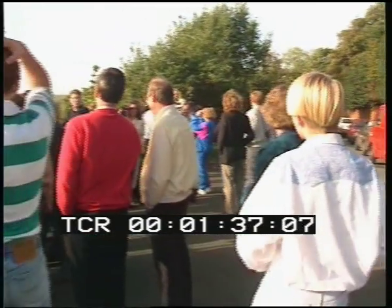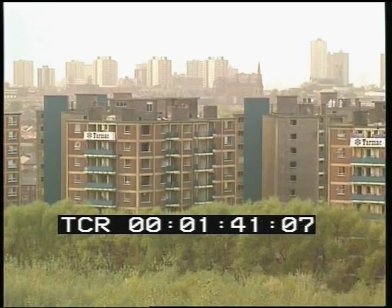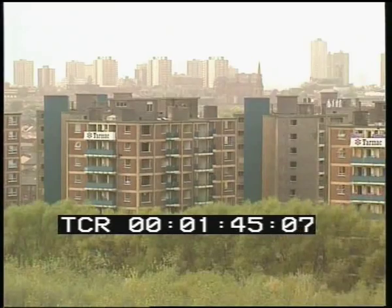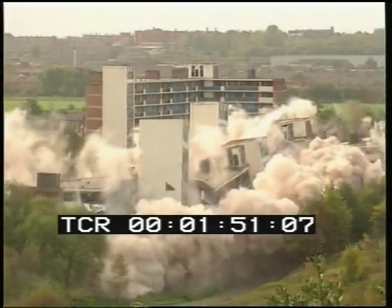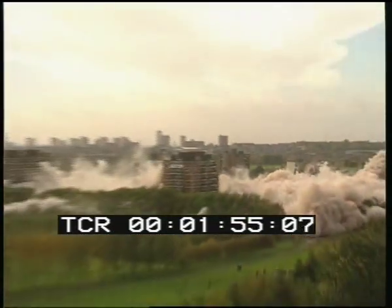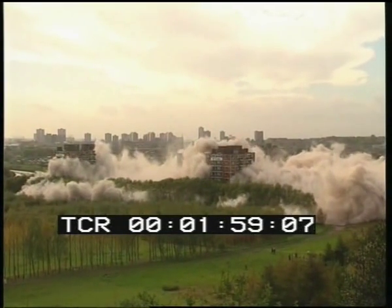This morning, 80 houses nearby were evacuated and the residents joined the media looking over the doomed estate. On the roof of one of the four blocks to be saved, the demolition men prepared to start the blast. It all went according to plan — 492 flats and eight blocks were turned into dust and rubble in eight seconds.